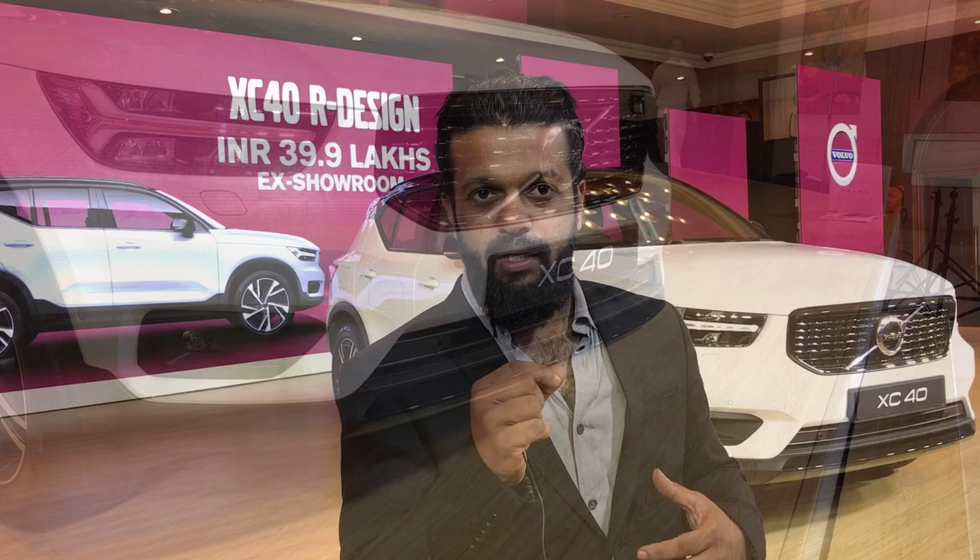Hello and welcome to Carwale. We are here in Delhi for the launch of Volvo's newest entry-level SUV, the XC40. It is offered only in the top spec R Design trim for an introductory price tag of Rs. 39.9 lakhs ex-showroom India.